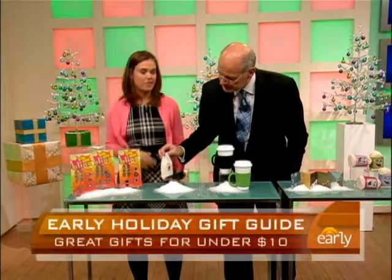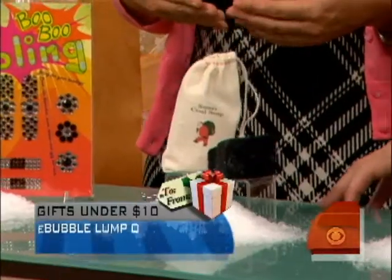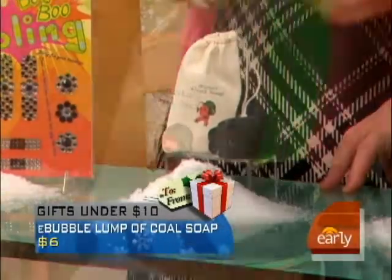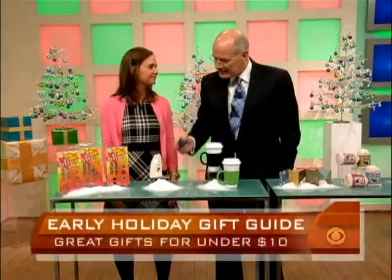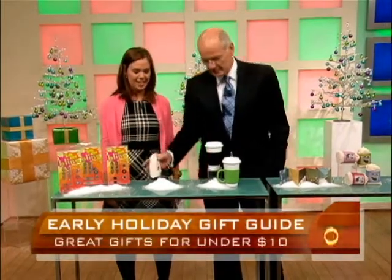For the relatives who have been naughty — you know who they are — get them a lump of coal soap. It's not so punishing though. It actually is candy cane scented, so it's a little pleasant. And it comes in a nice Santa sack. That's $6 at Amazon. It smells good, it's moisturizing — it's a real soap. Santa's coal soap.